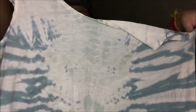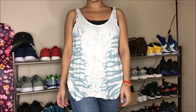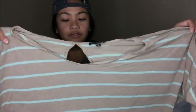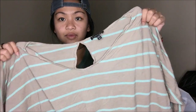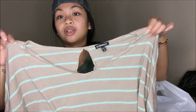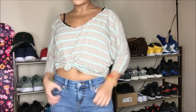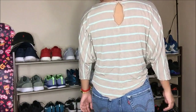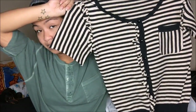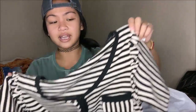A tie-dye tank top — self-explanatory. Then a crop top from Express: it's tan with teal horizontal lines. Another no-brand piece that's perfect for office or business casual — this was originally going on sale at Goodwill for $5.99.